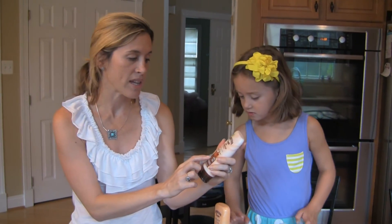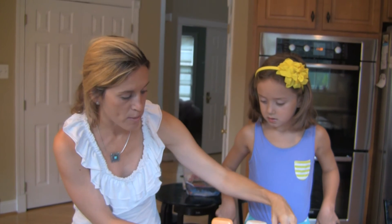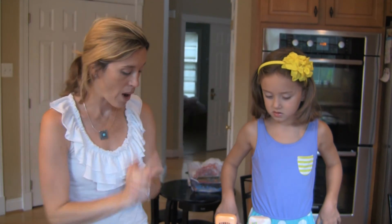These are really hydrating sunscreens from Hawaiian Tropic — the Shimmer Effect and Silk Hydration lines. These are the new things you can look for, available at Walmart from Hawaiian Tropic.